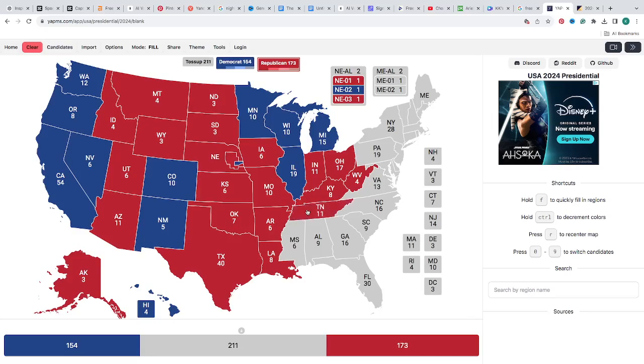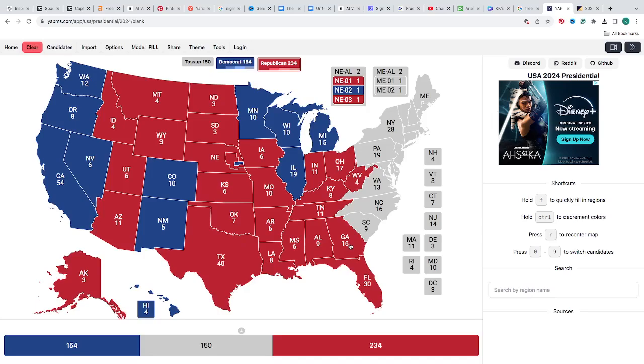Kentucky with 8 electoral votes is red for Donald J. Trump. Tennessee with 11 electoral votes is red for Donald J. Trump. Mississippi with 6 electoral votes is red for Donald J. Trump. Alabama with 9 electoral votes is red for Donald J. Trump. Florida with 30 electoral votes is red for Donald J. Trump. Georgia — Trump has a 1.5 lead according to RealClearPolling.com — is currently red for Donald J. Trump with 16 electoral votes. South Carolina with 9 electoral votes is red for Donald J. Trump. North Carolina — Trump has a 1.4 lead — is red for Donald J. Trump.